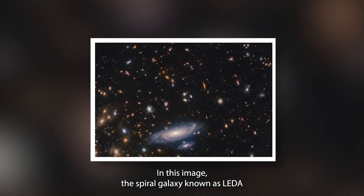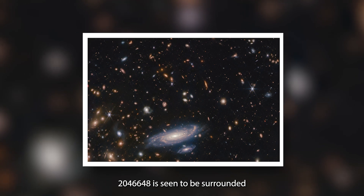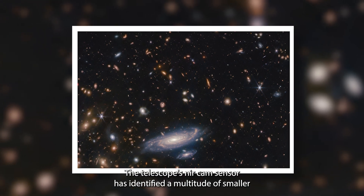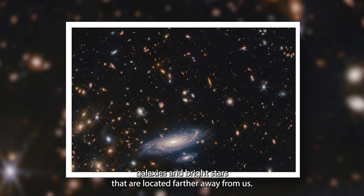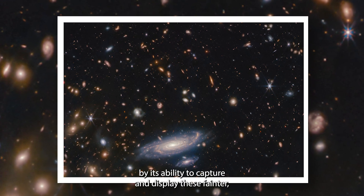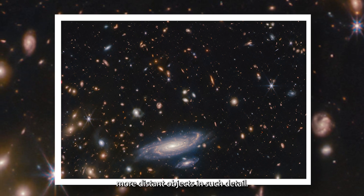In this image, the spiral galaxy known as LIDA 2046648 is seen to be surrounded by a larger field of stars and galaxies. The telescope's NIRCam sensor has identified a multitude of smaller galaxies and bright stars located farther away from us. The exceptional infrared resolution of the Webb telescope is highlighted by its ability to capture and display these fainter, more distant objects in such detail.